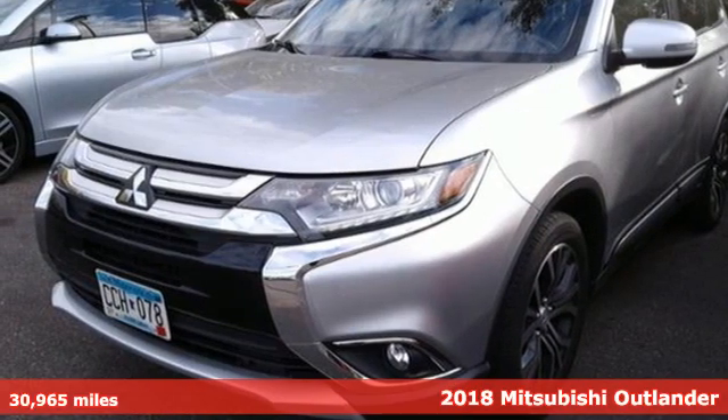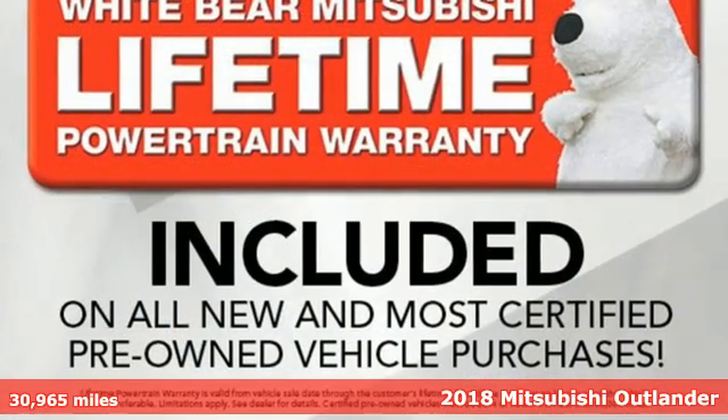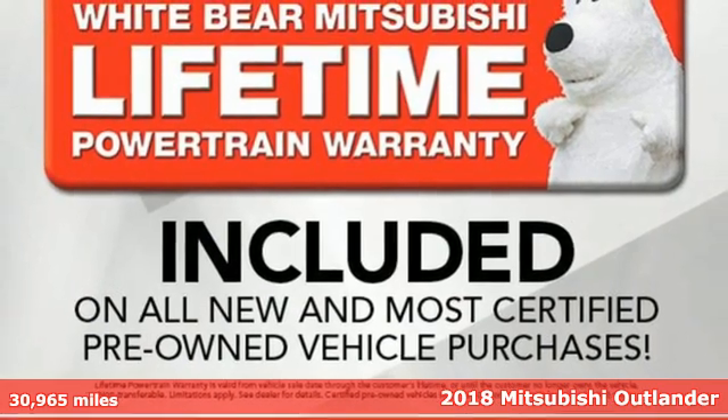Here's a certified 2018 Mitsubishi Outlander. Get into something different. Mitsubishi has what you're looking for.